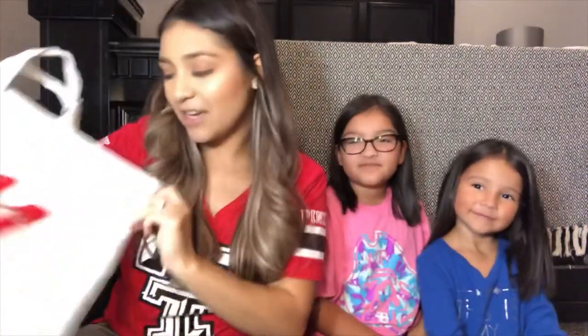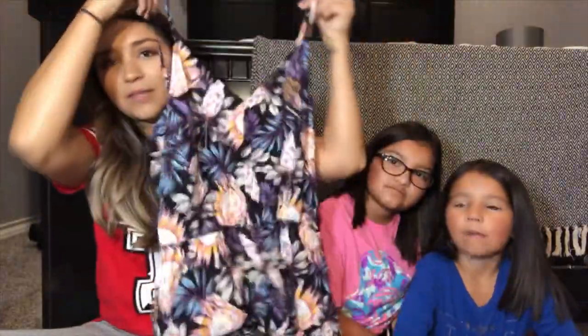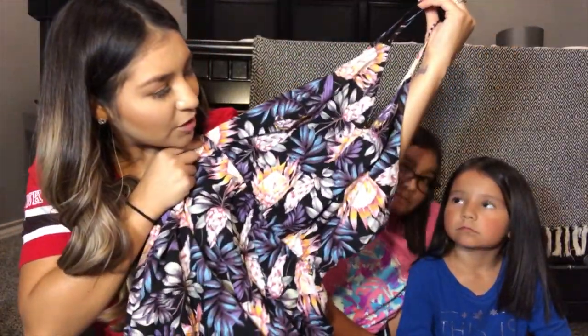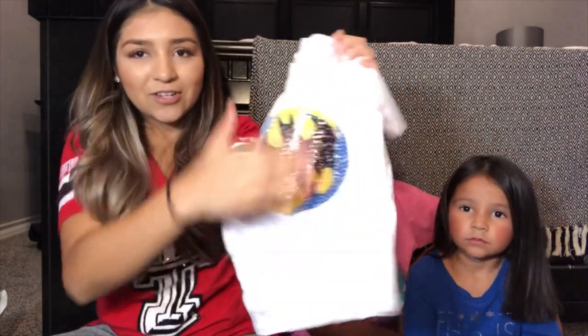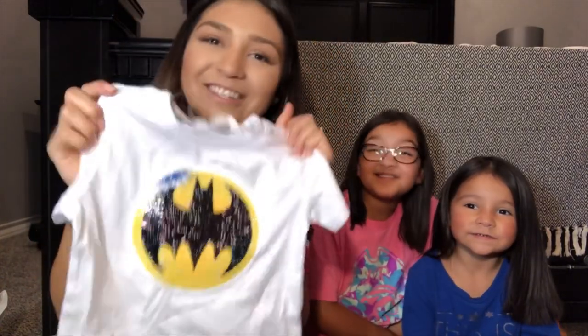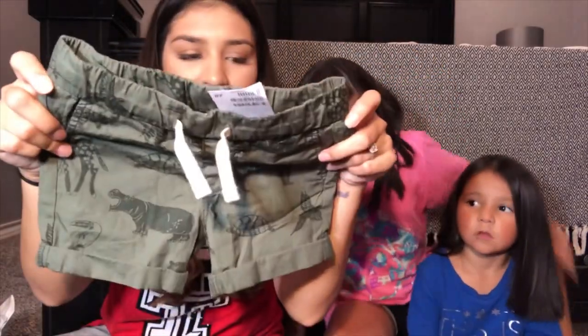And that is it for Bath and Body Works. Next place we went to is H&M. I was originally not looking for anything, but something drew my attention, so I had to get on it. I got this cute romper — it's really cute and thin, and I love the colors. It's super cute and floral. I love anything floral. And Mason got a cute Superman shirt — it turns into Batman! How cute is that? H&M has really cute stuff. Mason also found these green little animal shorts — super cute.